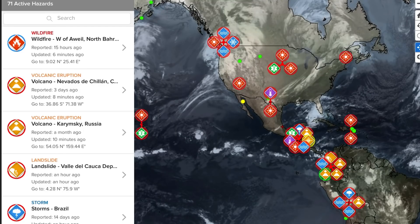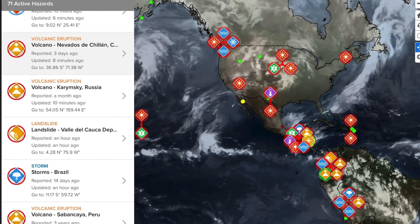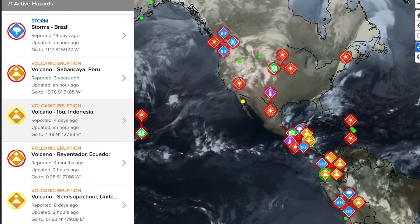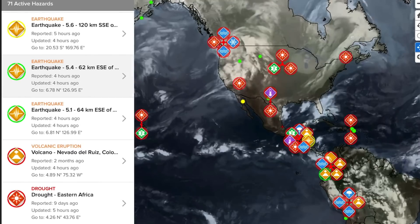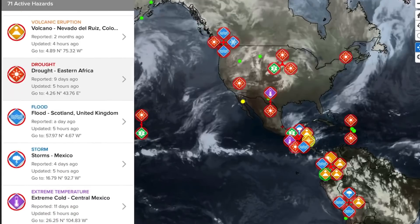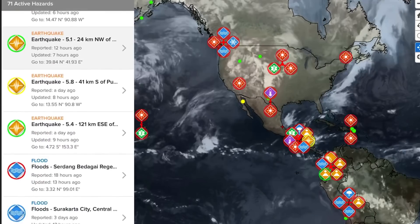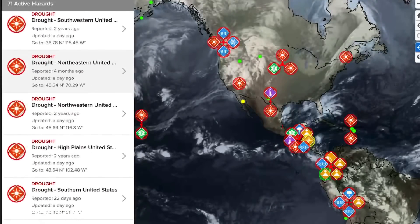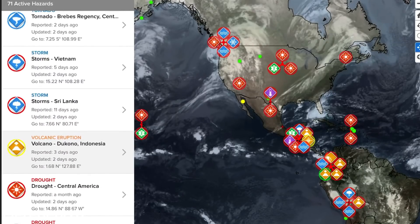Showing the most recent volcanoes getting updated today via Pacific Disaster Center: Nevados de Chillan in Colombia, Karamiski in Russia, landslide and Valakupa, Sabinkaya in Peru, Ebu in Indonesia, Reventador in Ecuador, Semisopochnoi in the United States, La Palma in Spain, Nevados de Ruiz in Colombia, Fuego in Guatemala — wow, many volcanoes getting updated today. Also Sinabung in Indonesia, Sangay in Ecuador, Sakurajima in Japan, and Shiveluch in Russia.